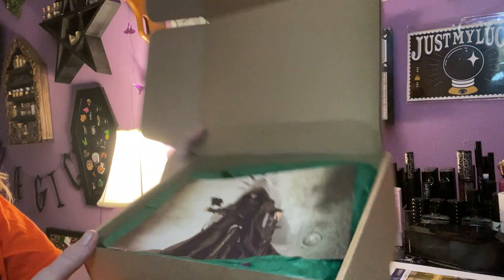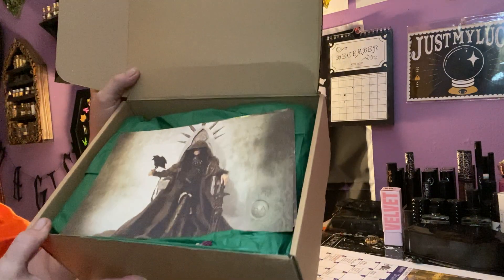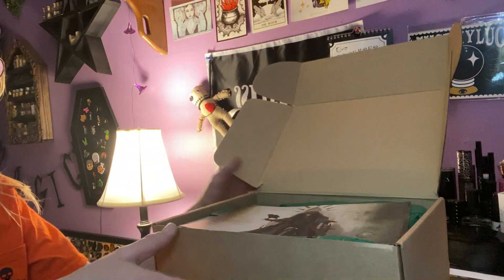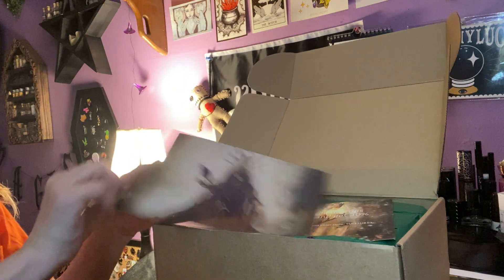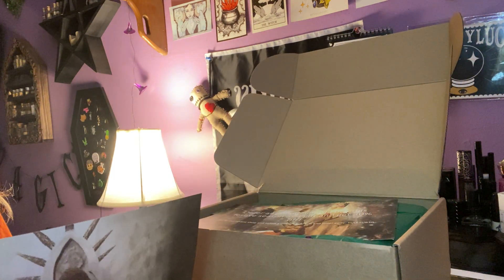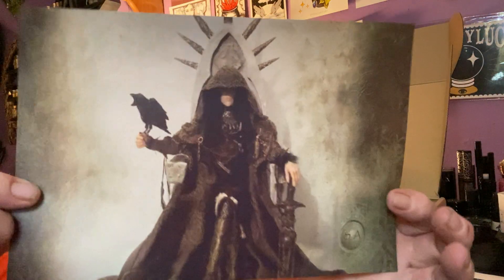This is what I — oh, that looks pretty cool honestly. Smells so good. Let's see, that's really pretty. Oh, it's the Morgan box — but that's all I'm going to say, the information's on the back.